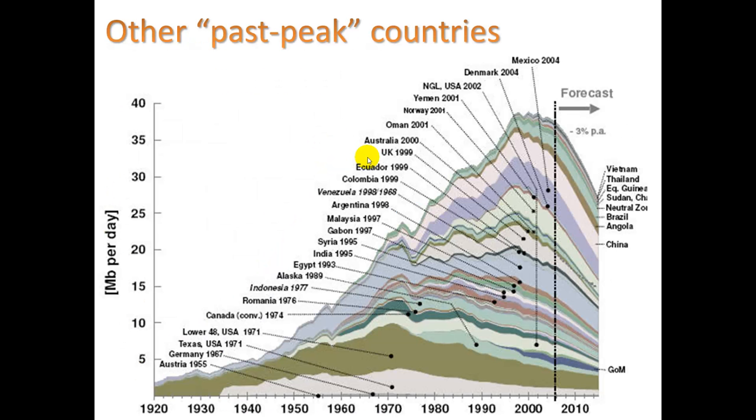We can look at other countries that have already reached past their peak. The US — Texas — peaked in the 1970s. The ones you see going up and then going down reached their peak production; after that they had to start importing more. The main ones that haven't yet reached peak production would be places like Saudi Arabia — or perhaps they have. Hard to know.